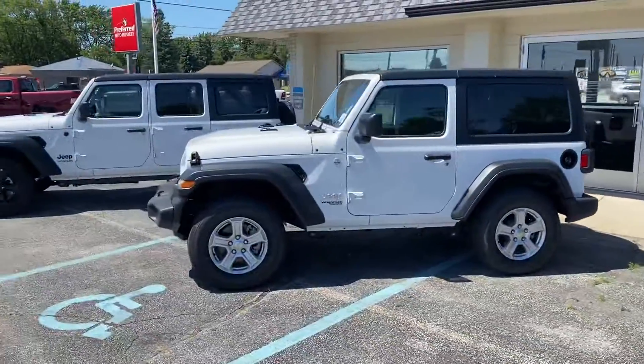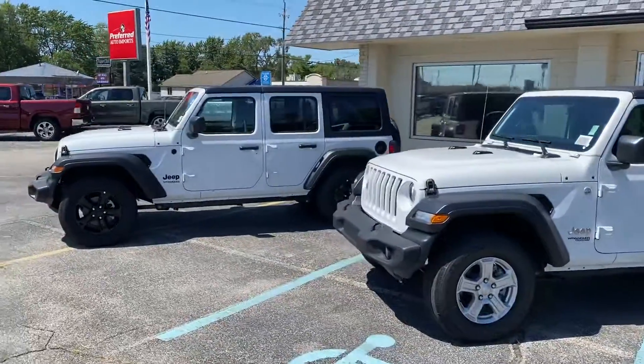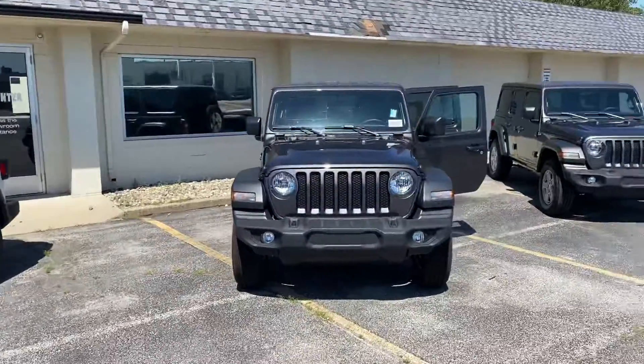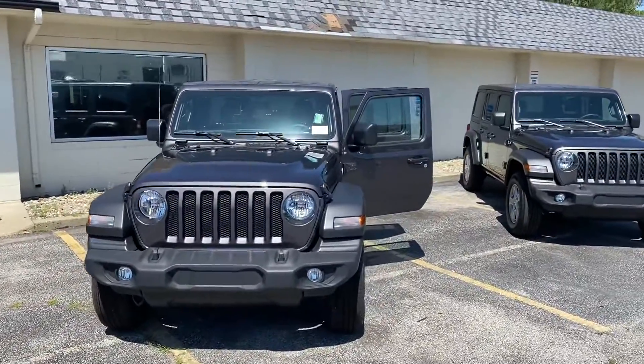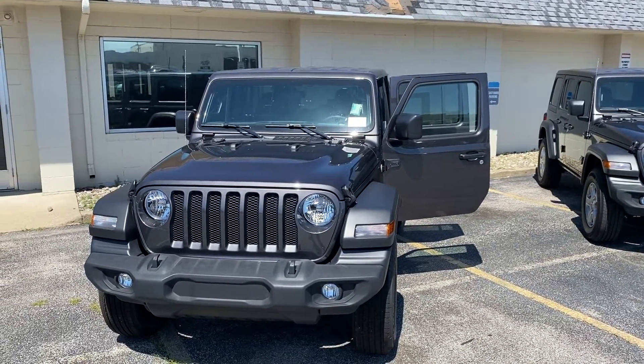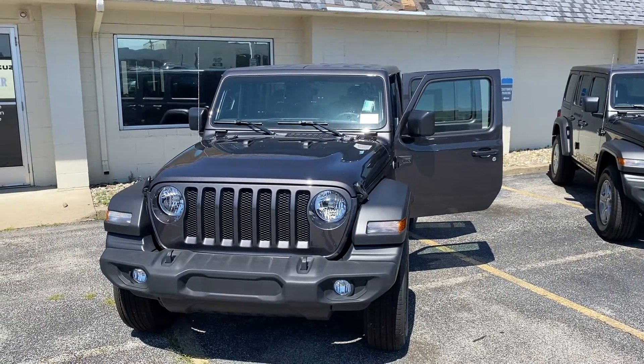Come on in at 3146 Henry Street, or give me a call at 231-638-8258. Hope to hear from you soon!